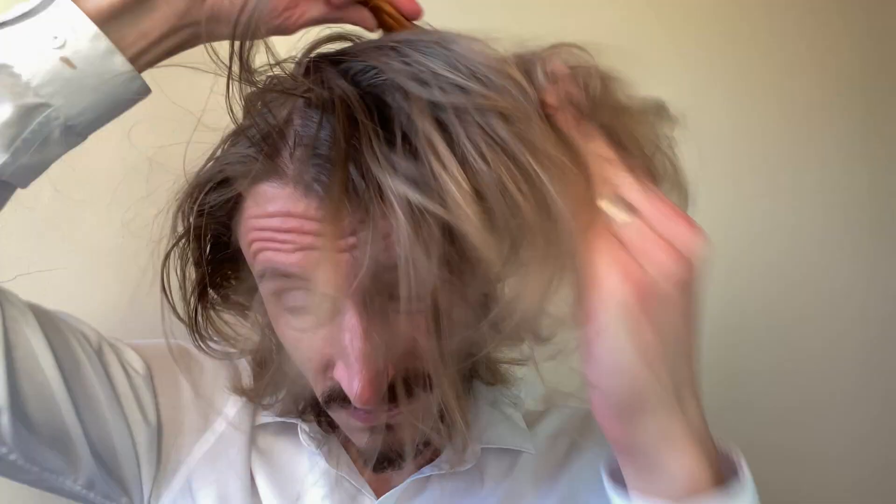And if I do end up with too much dry shampoo in one spot, I'm just going to use a boar bristle brush. See the difference?